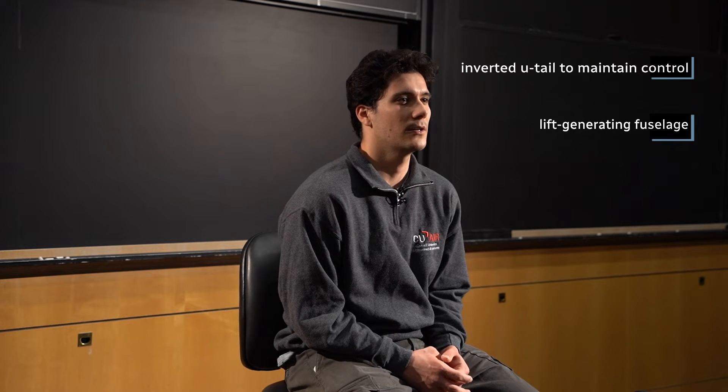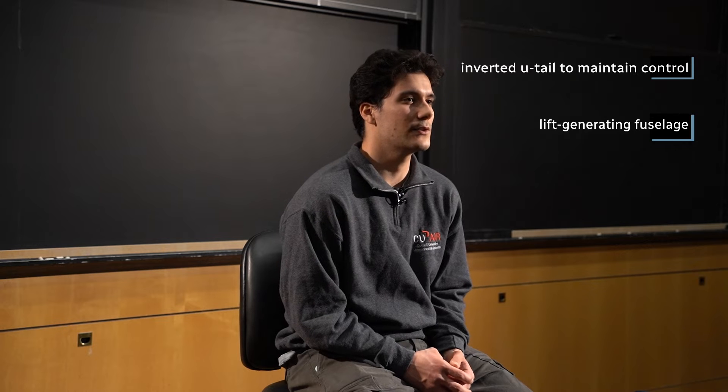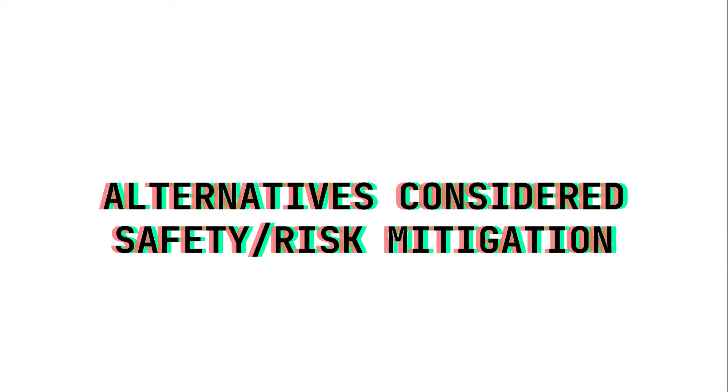The U-tail design raises control surfaces out of the turbulence caused by the pusher propeller. To improve aerodynamics, the fuselage was created with the surface swept over a series of airfoils, increasing size from the rear to its apex, making the fuselage a thin body. Hi, I'm Lauren. I'm a junior on CU Air and I'm the structures and payload sub-team lead.